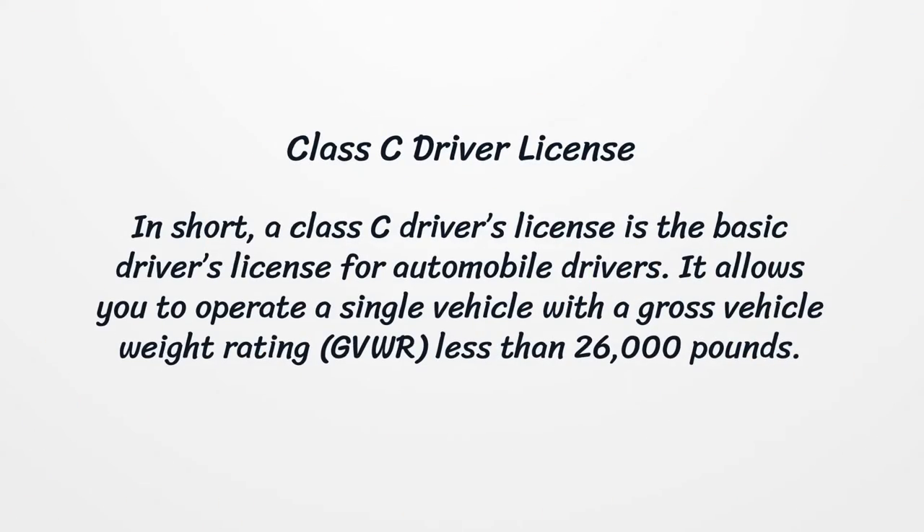These Class A, B, and C licenses are commercial. Class C Driver License — a Class C driver's license is the basic driver's license for automobile drivers. It allows you to operate a single vehicle with a gross vehicle weight rating (GVWR) less than 26,000 pounds.